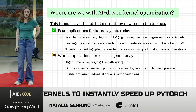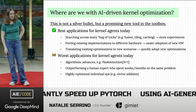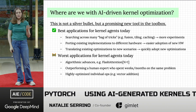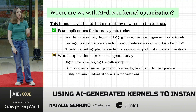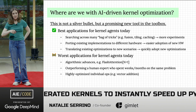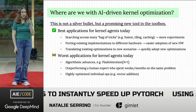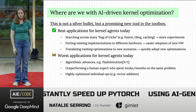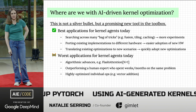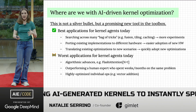Where are we with AI-driven kernel optimization? It's not a silver bullet, but it is a promising new tool. The best applications are searching across many bags of tricks — we know fusion works, tiling works — and running lots of experiments quickly via agents to see what actually performs best. It's also good at porting existing implementations to new hardware, specializing them to the available hardware features, and translating existing optimizations to new scenarios like changed quantization.